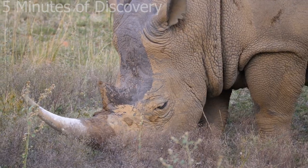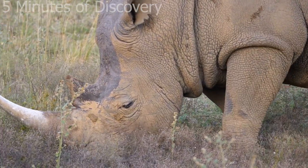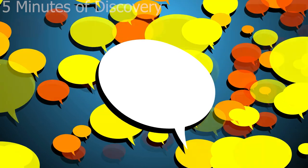This is the end of our video for today. Which animal in the video are you interested in the most? Leave your answer in the comment section below. Bye for now!